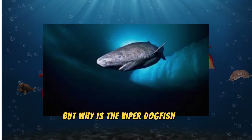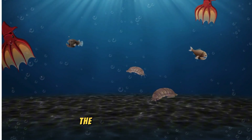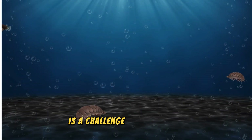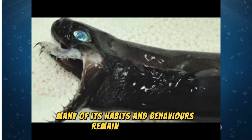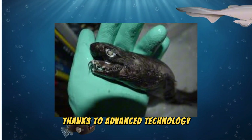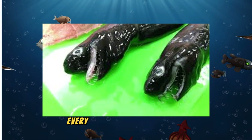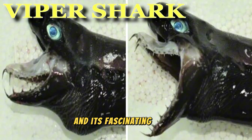But why is the Viper Dogfish so rare? The answer lies in its habitat. The depths of the ocean are one of the least explored places on Earth, and studying creatures like the Viper Dogfish is a challenge for scientists. Many of its habits and behaviors remain a mystery, waiting to be uncovered. Thanks to advanced technology like deep-sea submersibles and underwater cameras, we're beginning to learn more about these elusive creatures. Every dive into the deep ocean could reveal new secrets about the Viper Dogfish and its fascinating world.